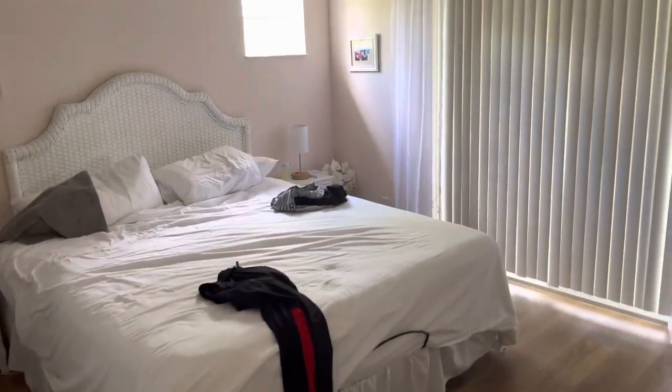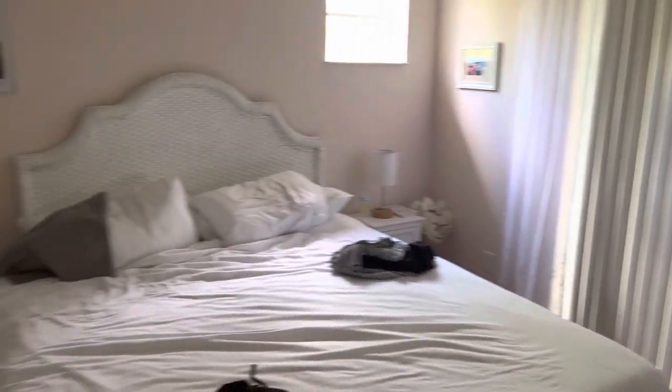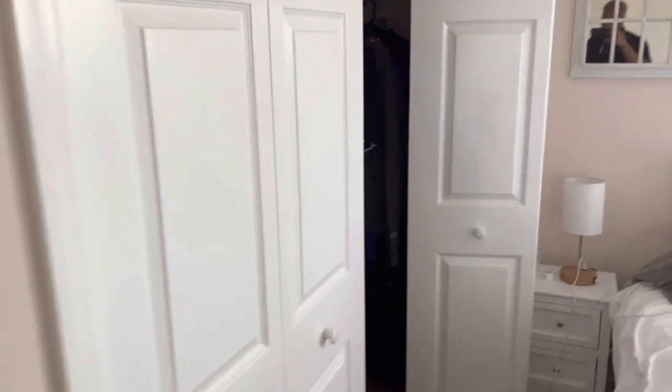We don't have our kids today, so don't mind the mess, but there's a dresser and mirror. What I like about this particular unit is it has a nice big spacious closet.